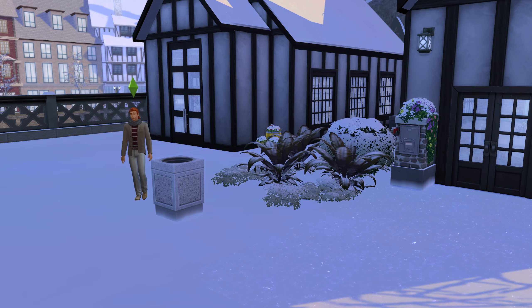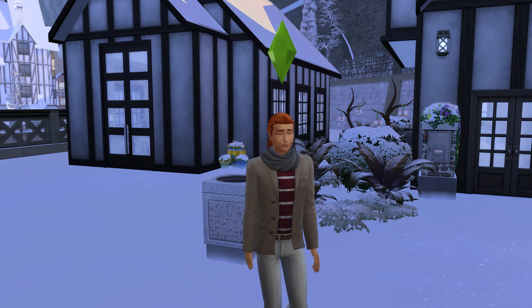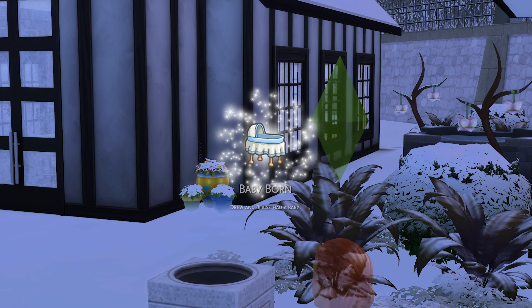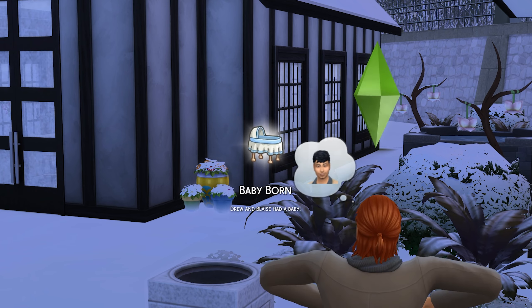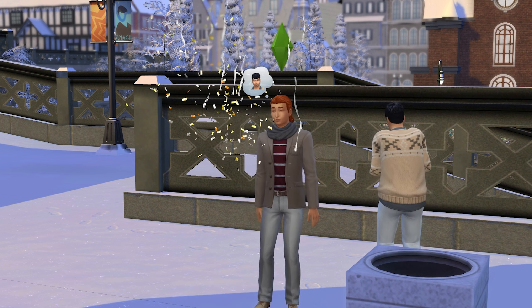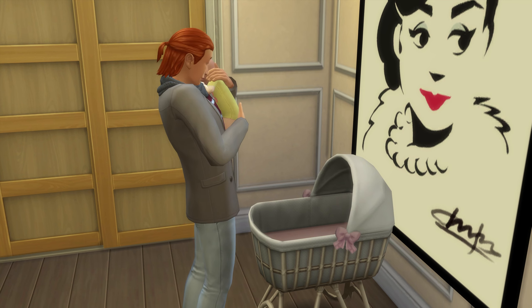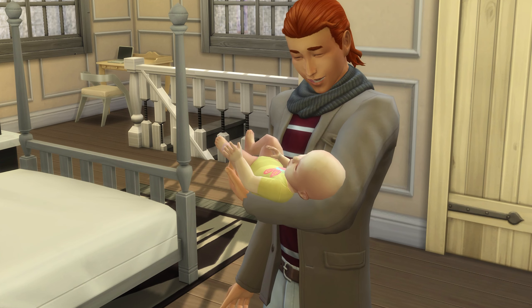Choosing to have a science baby will see your sim or sims head off into a rabbit hole for a short while before returning with a baby that is genetically connected to them. Note that if you opt for a science baby, you will completely skip the pregnancy stage — your baby will be born and added to your household incredibly quickly.